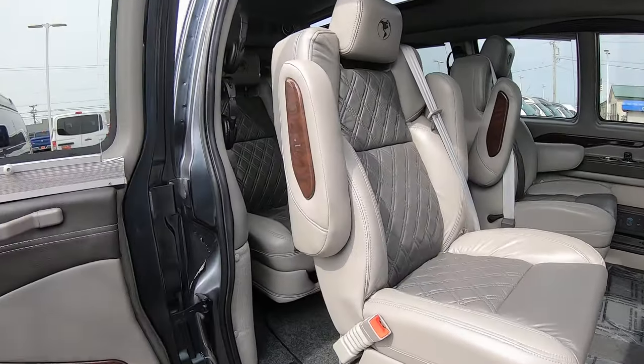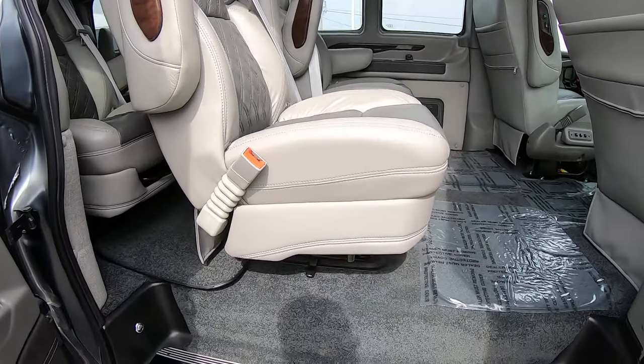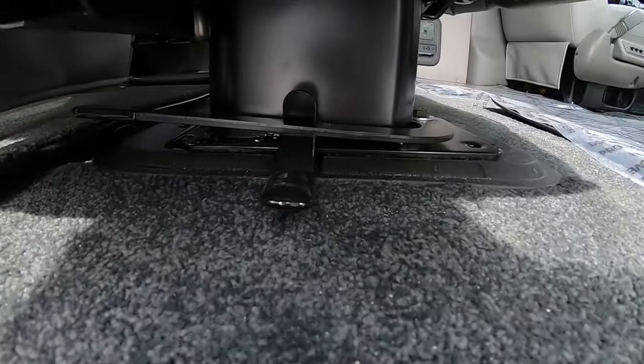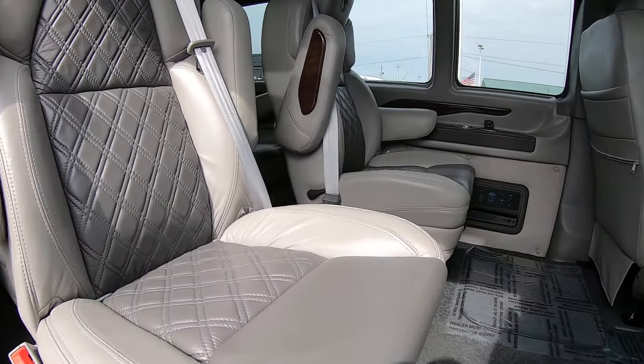You've got four captain's chairs — diamond stitched, two-tone gray. They are on a quick release pedestal; pull the lever and you pull them right out. They swivel and slide forward and backwards.